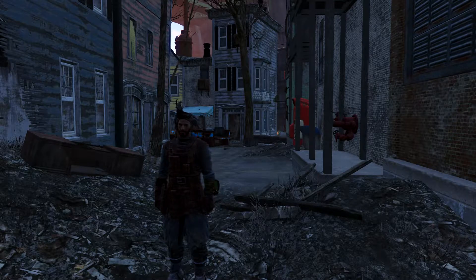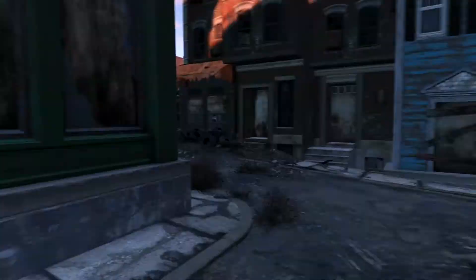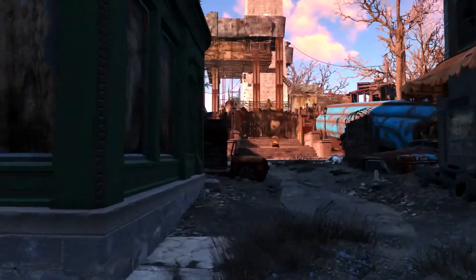Welcome, Vault Dwellers. My name is Nacho Bidness. So here we are today at Bunker Hill.